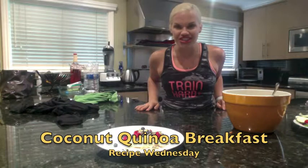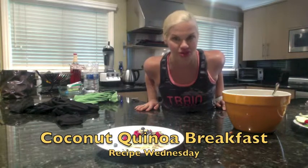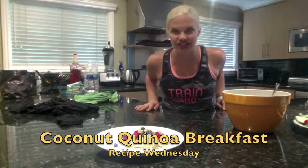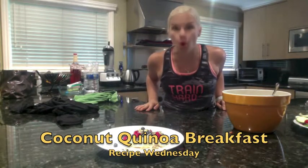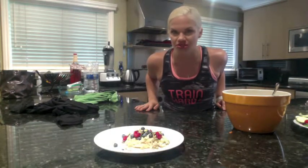Today we have a delicious coconut quinoa breakfast. So if you're sick of the same old oatmeal, this is going to keep you satisfied for a long period of time. Quinoa is the only grain that has nine essential amino acids, so it's got a great protein source for you.